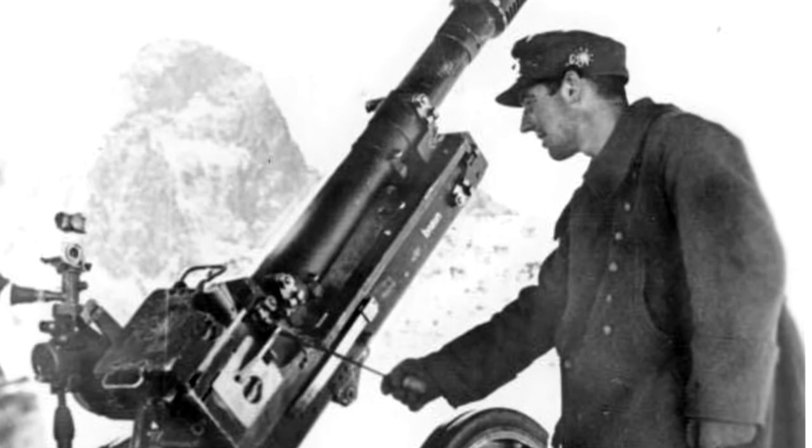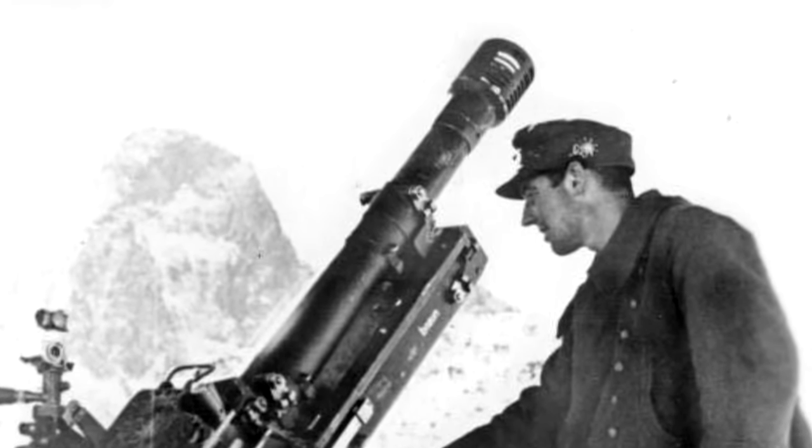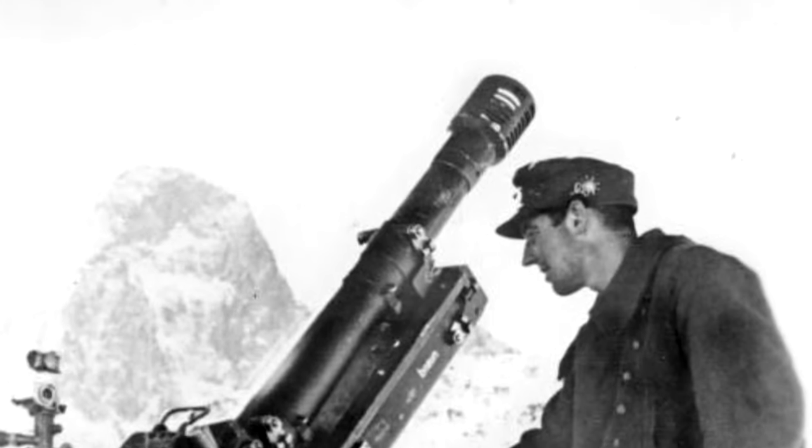It used four increments of propellant which were added together to reach the desired range. A fifth charge could be used which replaced all the other charges for targets at the limit of the gun's range.